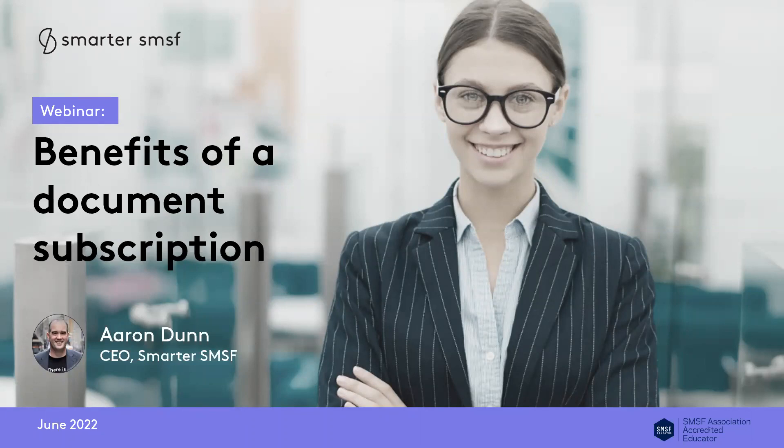Welcome everyone to today's session on benefits of a document subscription. My name is Aaron Dunn and I'm joined today by David Devine, who is our sales and development manager at Smarter SMSF. This is part of a series of webinars that we are now running — product demonstration sessions we've been running throughout 2022 to help connect the technical to the practical around implementation of what you need to do with your SMSF clients.